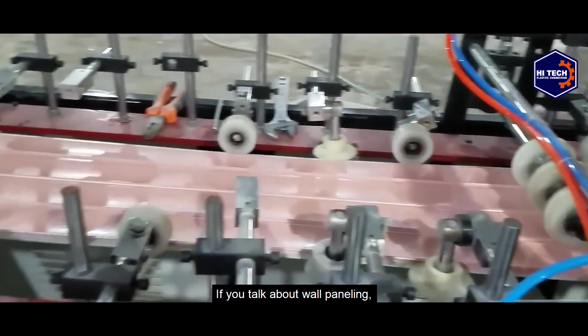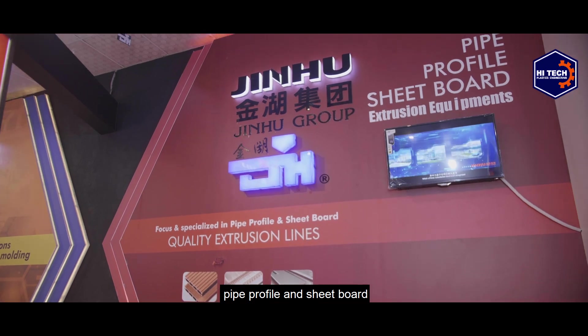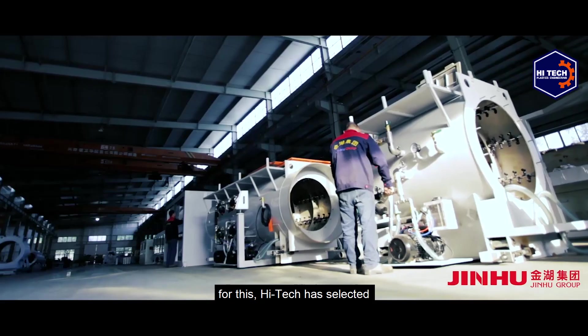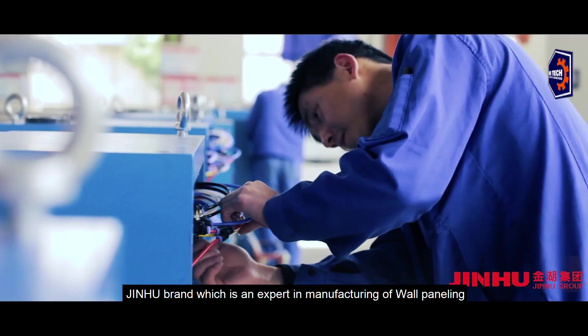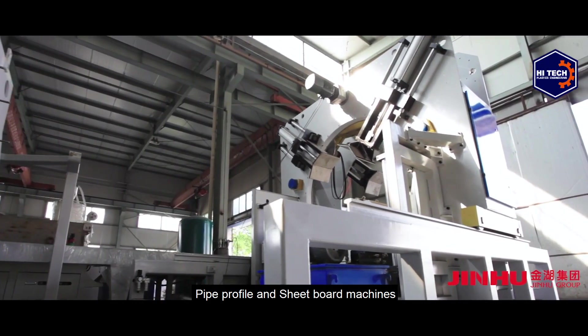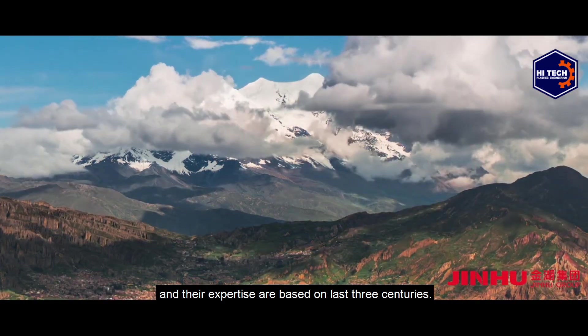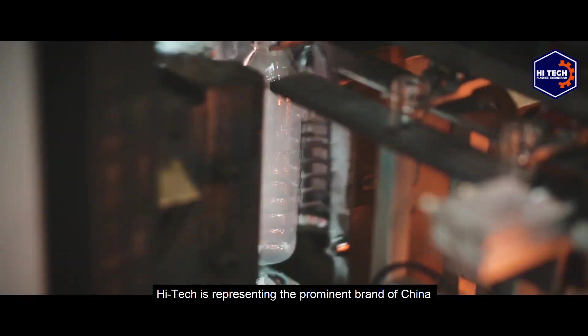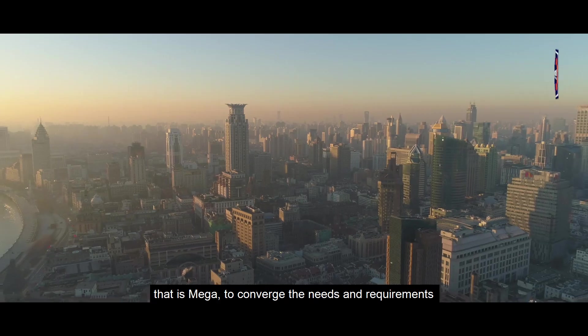Lashon is providing a pre-eminent and complete solution in the making of HDPE material such as bottles, water tanks, and diesel bottles. For wall paneling, pipe profile, and sheetboard, Hi-Tech has selected Jinhu brand, which is an expert in manufacturing wall paneling, pipe profile, and sheetboard machines, with expertise based on three decades.